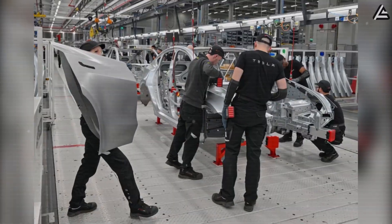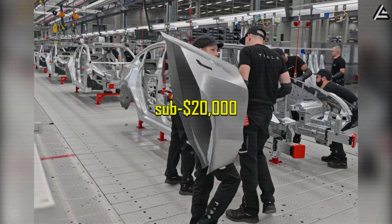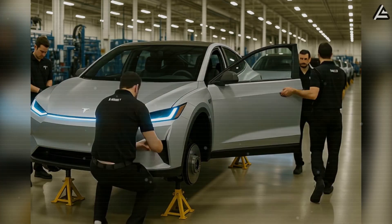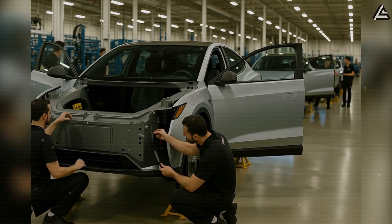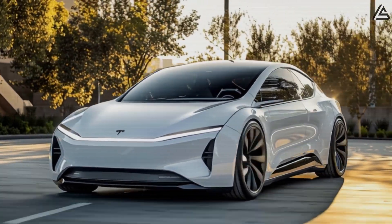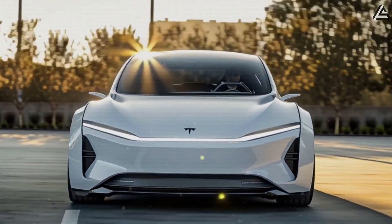Mexican production would enable Tesla to achieve sub-$20,000 pricing in cash transactions while maintaining healthy profit margins, potentially triggering the mass-market adoption that transforms Tesla from premium EV manufacturer to dominant global automaker.